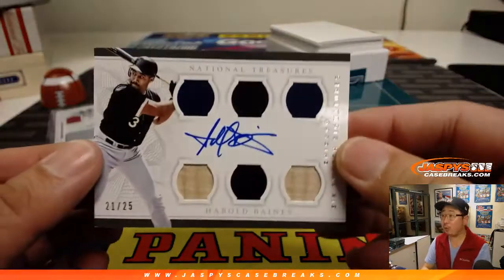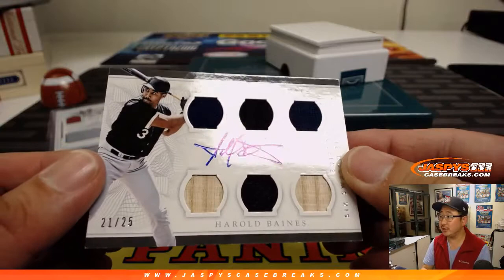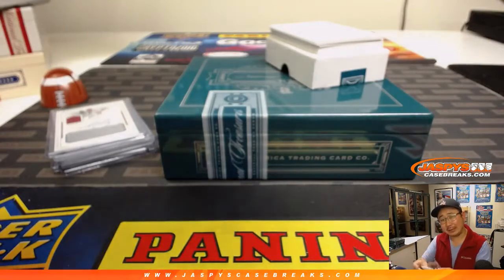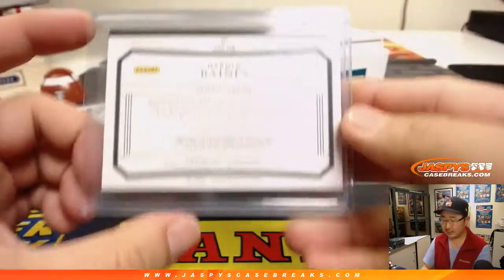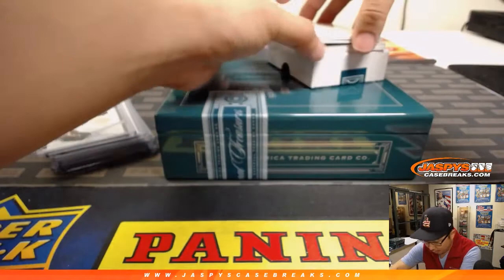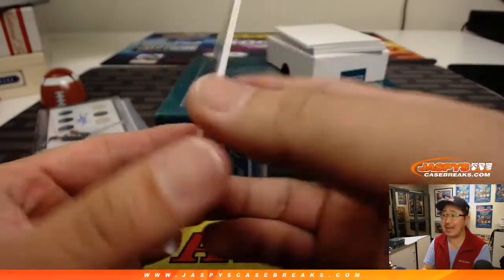And we've got Harold Baines — Hall of Famer Harold Baines — six swatch signatures, right on the card, 21 out of 25. Although there are some people who might say it's a bit of a stretch; I think he got in with the committee vote. But strong nonetheless. We've got one more in the book — nice Max Scherzer jersey and autograph, 89 out of 99.